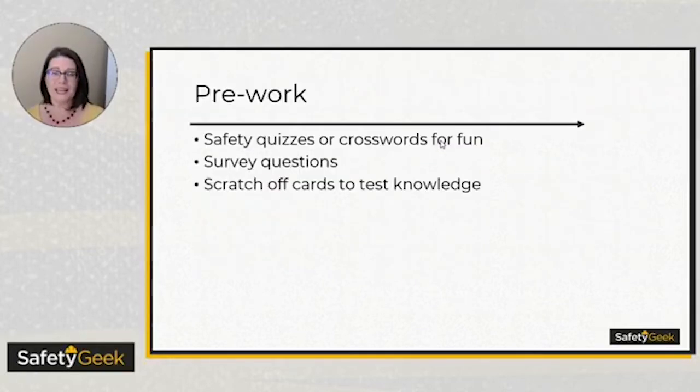A fun way to do your needs assessment is to run a safety crossword puzzle where whoever fills it out gets their name in a hat for a t-shirt, and then you can see how many people got it right. There's also a company called Aim for Safety that does scratch-off cards with little questions. You could do survey questions, or even little smiley-face button stations like the ones at TSA — put those out and start asking employees safety questions to determine their level of knowledge. That's the pre-work before you do the actual training — finding out their knowledge level first.